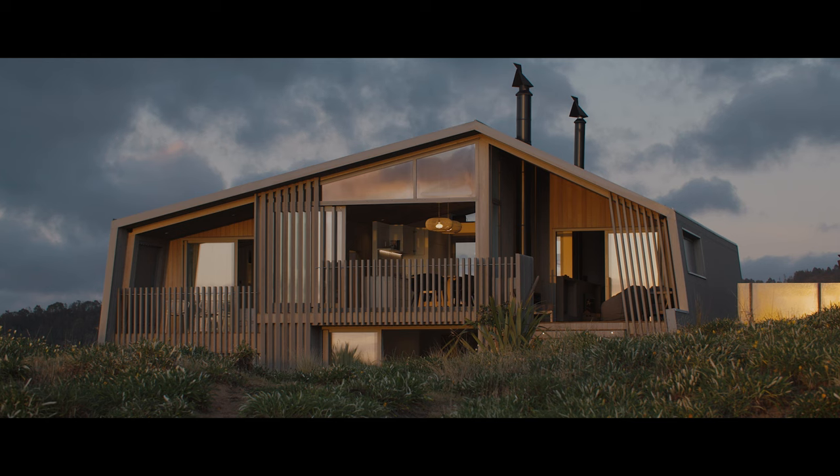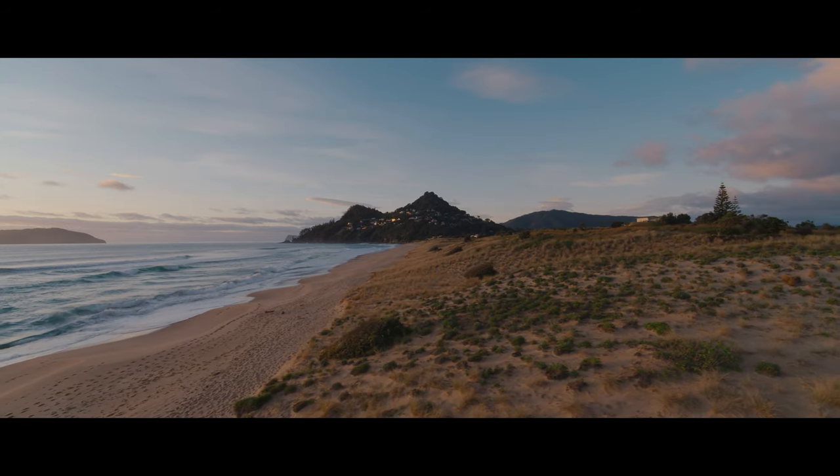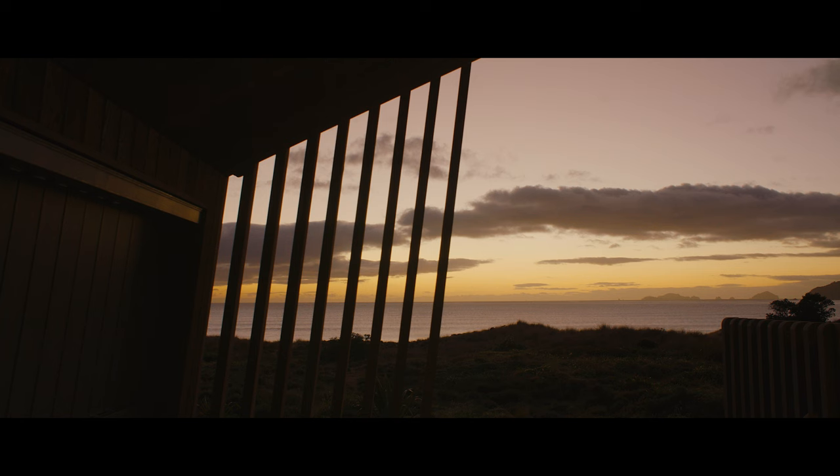The notion of the tent form that we've used to wrap and anchor this house into the sand dunes here at Ocean Beach is a nod to the style of holidaying that I myself have enjoyed and had the privilege of experiencing in this beautiful country.